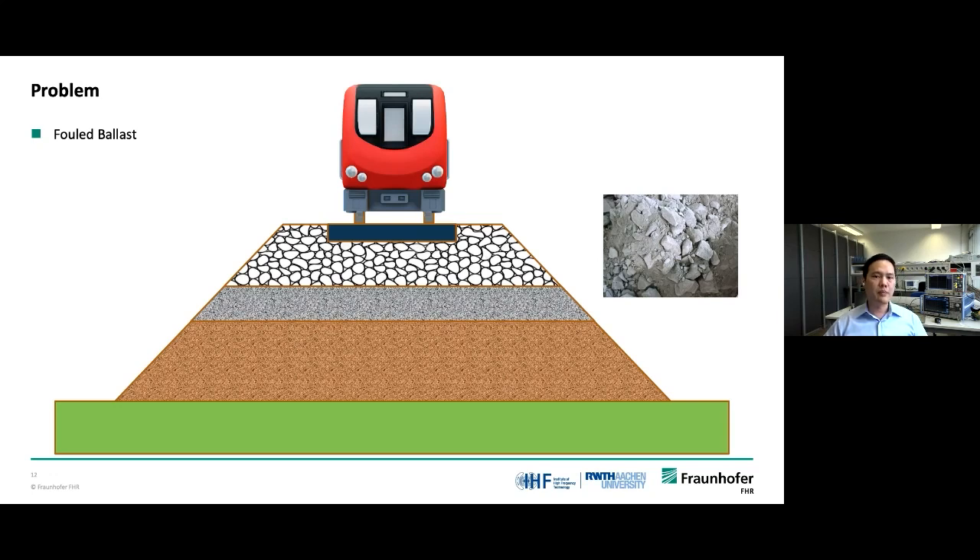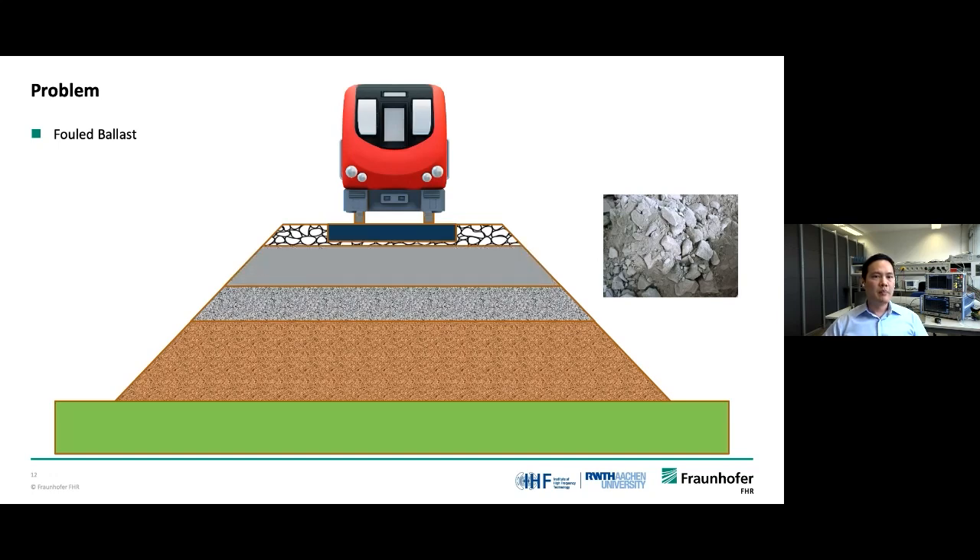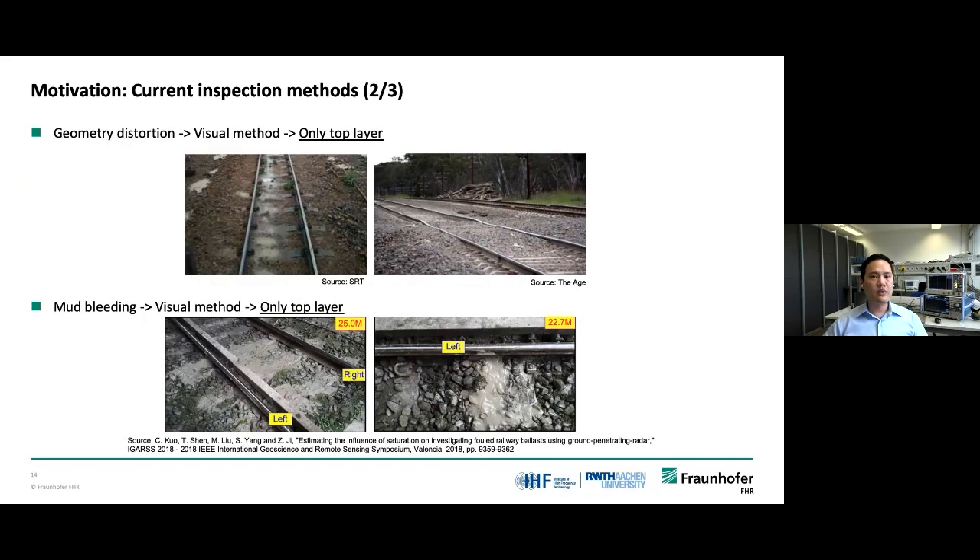So how do we mostly detect these problems nowadays? Because these problems often form inside the underground structure, which is invisible, all we can do is wait until we notice it, or perform corrective maintenance — which is sometimes too late. The corrupting of the track could lead to life-threatening accidents. In some cases, we might not see something unusual on the surface, like geometry distortion or mud pumping, but we can only observe the surface.